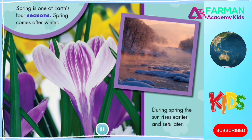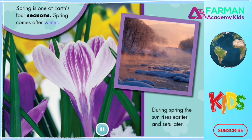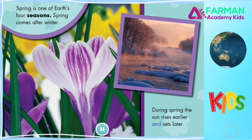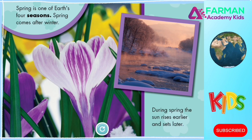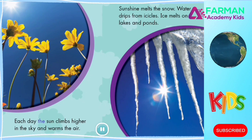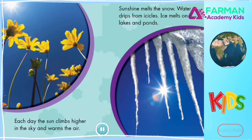Spring is one of Earth's four seasons. Spring comes after winter. During spring, the sun rises earlier and sets later. Each day the sun climbs higher in the sky and warms the air.